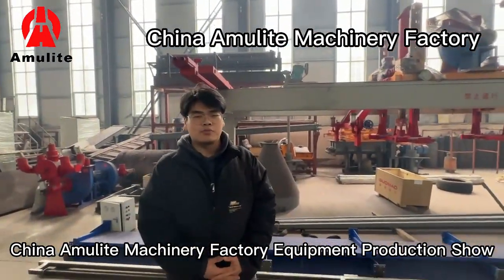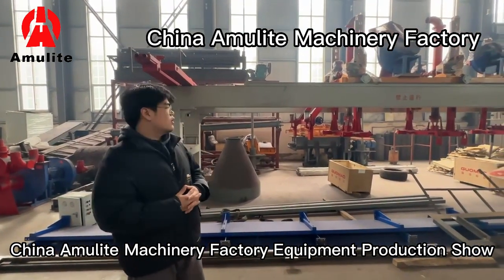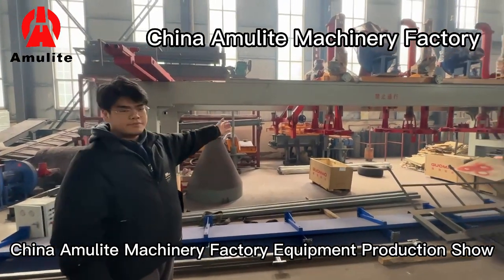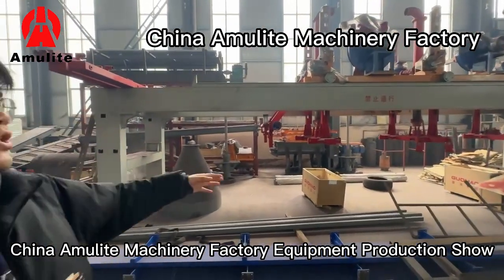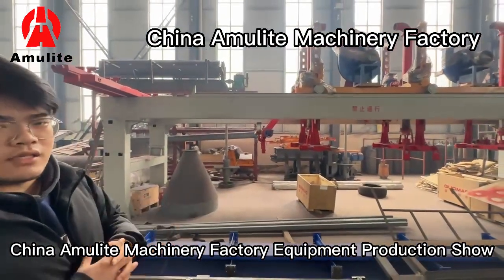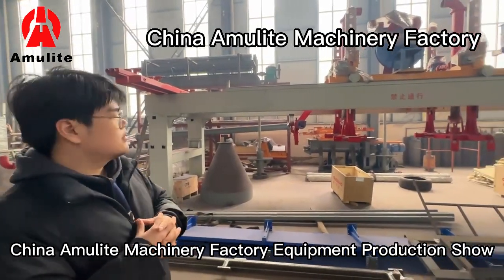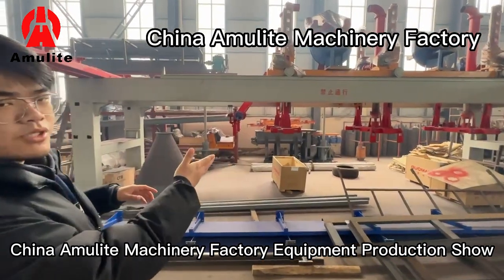Hello everyone, this is Tommy from China Amulite. I will now introduce our stocking station and the cutting system. As you can see, this machine winds the sheets around the cutting system. This machine will cut on the long side and the cross side, and then the sheets will be sorted by this section.